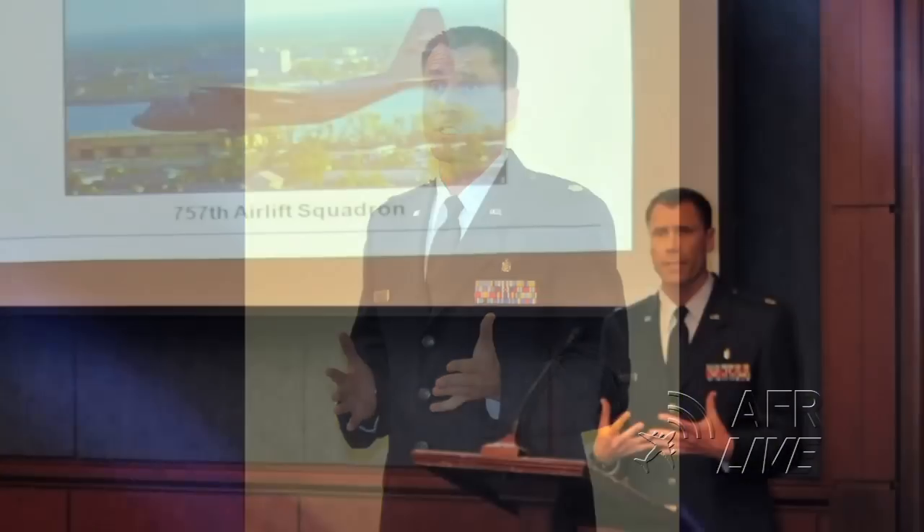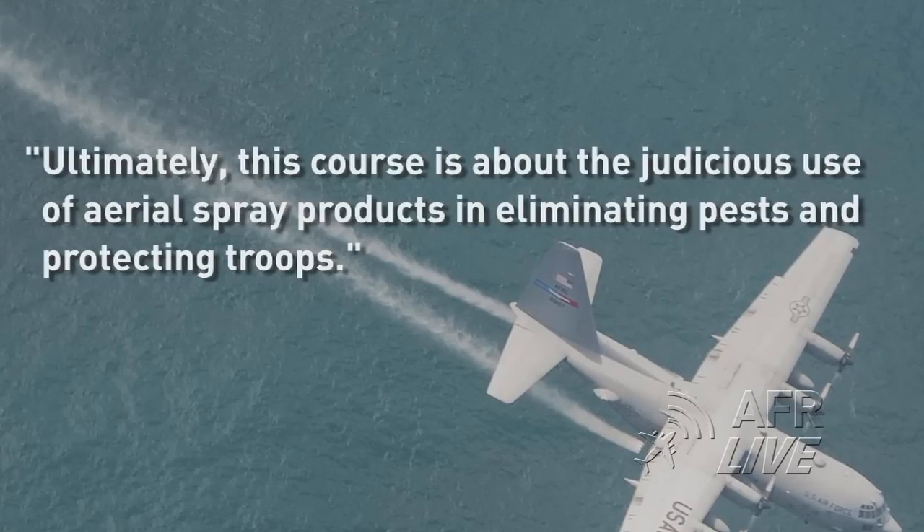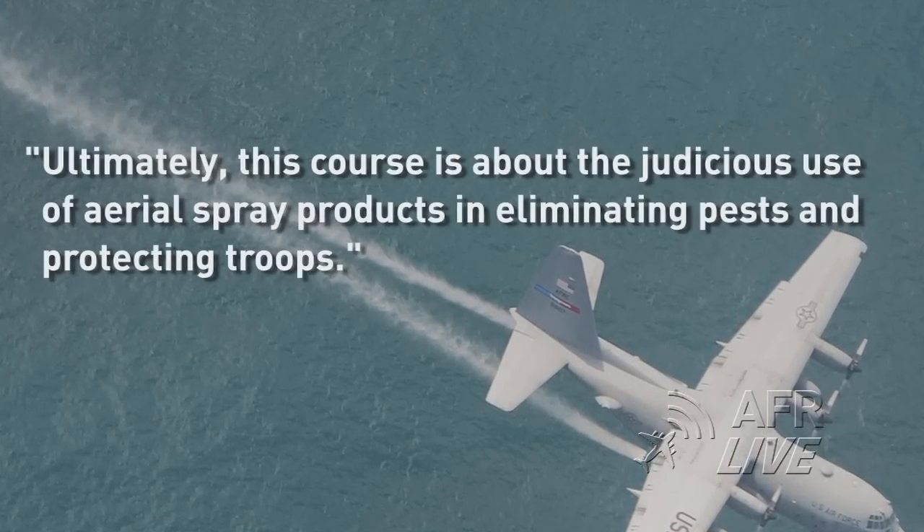Hagsma and Lt. Col. Mark Breidenbau, the unit's other full-time entomologist, are co-facilitators of the course. Ultimately, this course is about the judicious use of aerial spray products in eliminating pests and protecting troops.